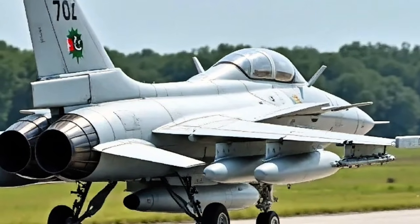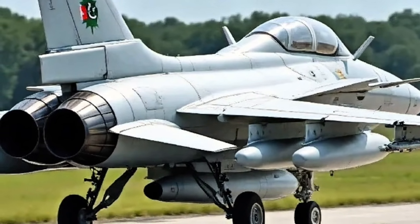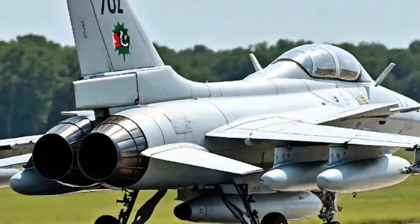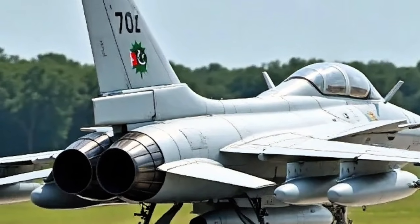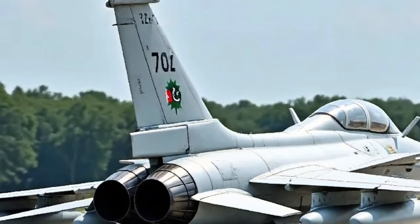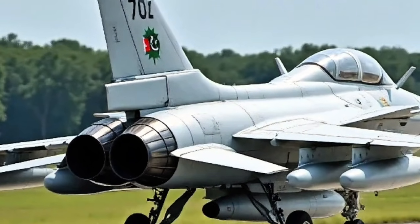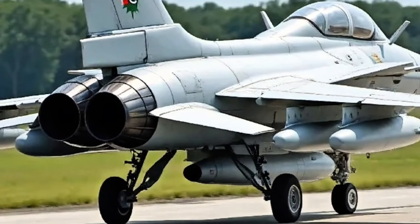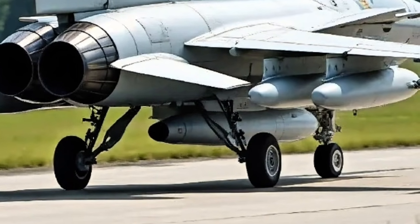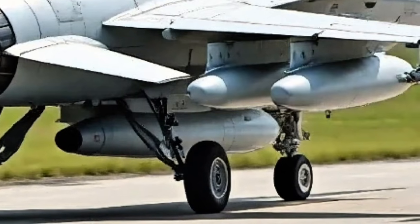To sum it up, the 2025 JF-17 Thunder is an excellent representation of modern, cost-effective aerial warfare. With its sleek exterior enhancements, upgraded digital cockpit, powerful and efficient engine performance, and advanced weapon systems, this fighter jet is definitely a formidable presence in the skies. Whether for interception, air superiority, or ground attack missions, the JF-17 proves that great power doesn't always come with a sky-high price tag.